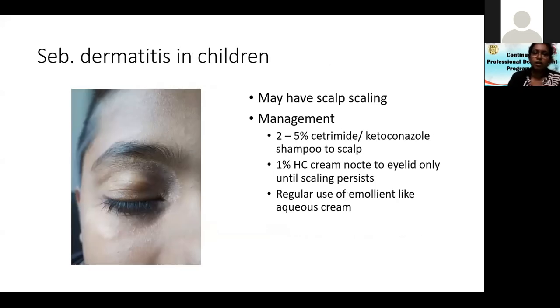Another presentation of seborrheic dermatitis in children shows a fairly well-defined scaly rash around the eyes, with scaling in the scalp also. Depending on the child's age, use cetrimide shampoo or in older children, ketoconazole to the scalp. Use hydrocortisone cream at night to the lesions, but stop it the moment the scaling goes. Use emollients like aqueous cream on the eyelids regularly to prevent further scaling, and use cetrimide or ketoconazole shampoo for a longer period.